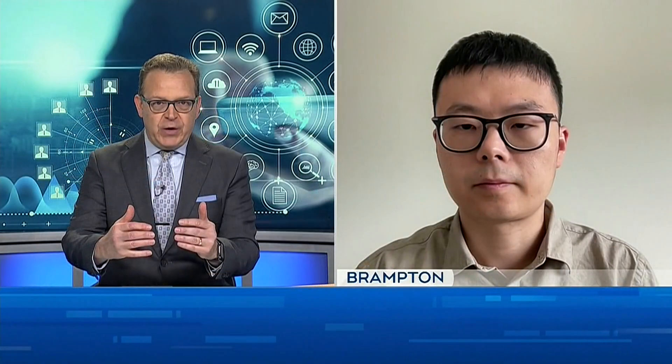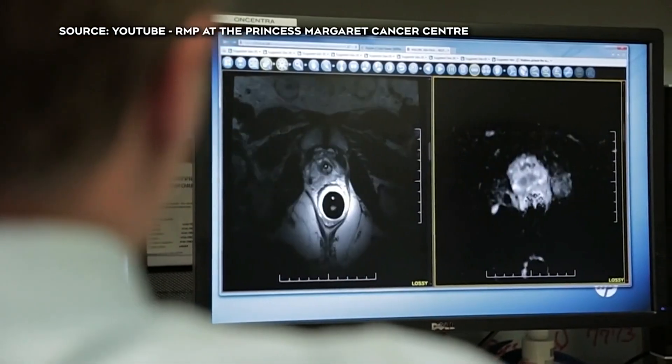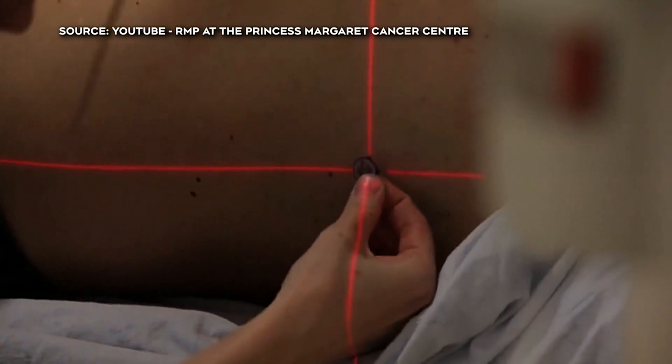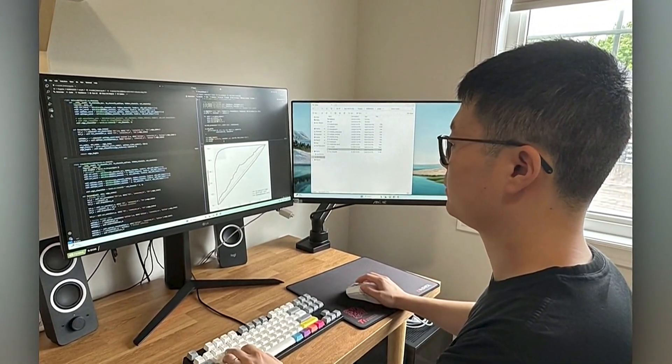So you're talking about computer coding to help narrow the field of possible diseases. How long have you been working on this research? I started this study when I was a postdoc at Princess Margaret Cancer Center. My supervisor, Trevor Pugh — their lab is focusing on using cell-free DNA, which is a kind of thing we sequence and try to use to predict cancer. I've been working on this for about four years.